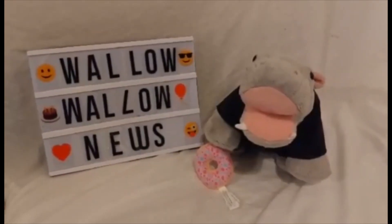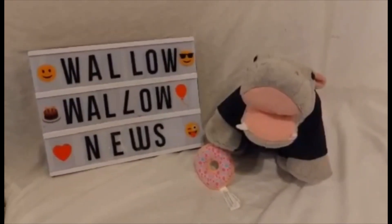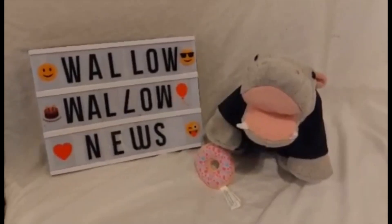But that's all we've got time for on Walla Walla News, BuilderBear News. Like and subscribe for more Build-A-Bear news and reviews. Good night and good wallowing!